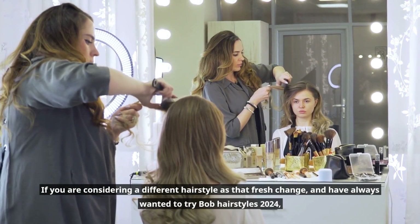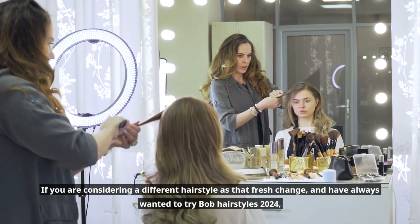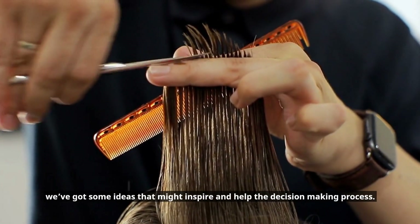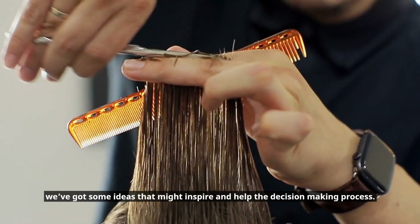If you are considering a different hairstyle as that fresh change and have always wanted to try Bob Hairstyles 2024, we've got some ideas that might inspire and help the decision-making process.